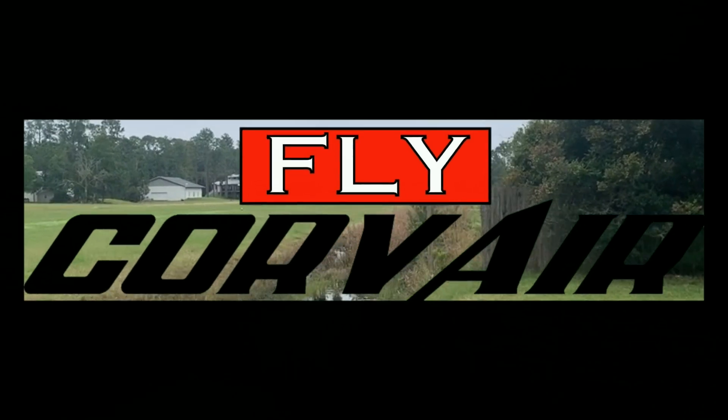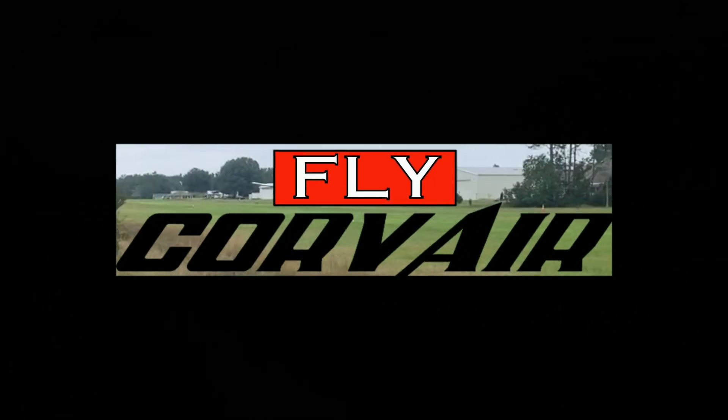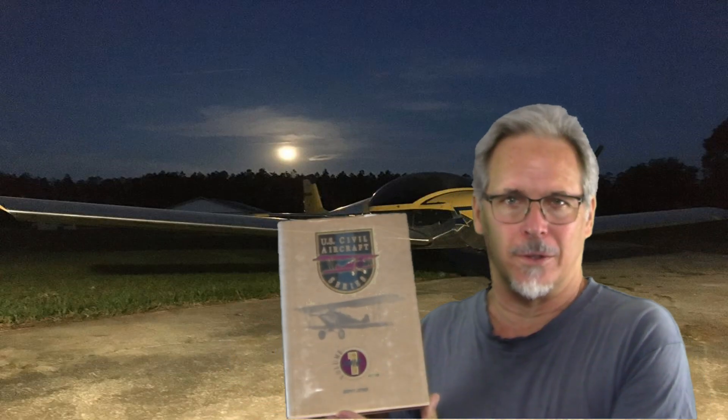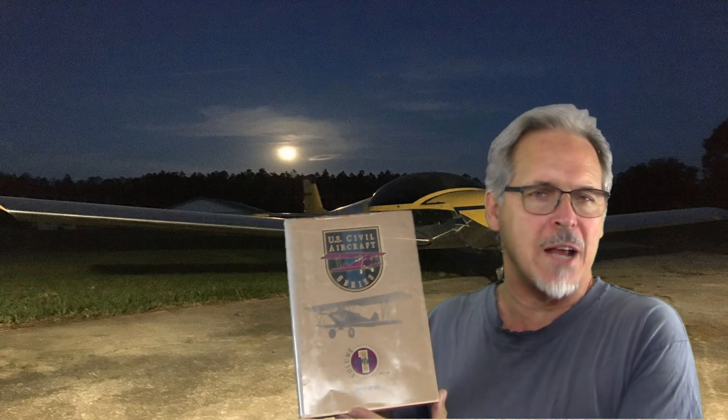Welcome back, WWFly Corbair. Today, another book suggestion. This right here is Juppner's Civil Aircraft Series. This is volume one, but it's a nine volume set.